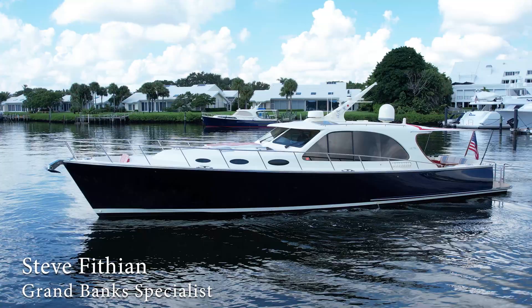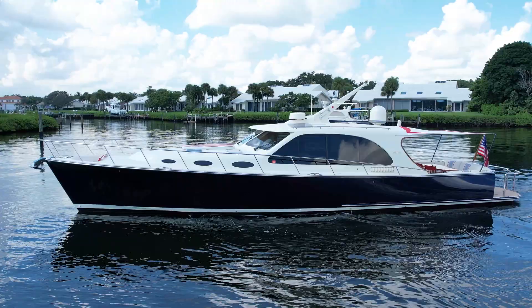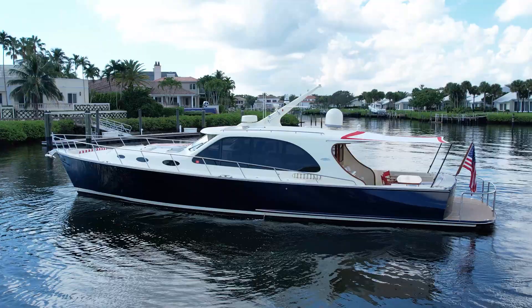Steve Fethian here from GB Marine Group. Today we're aboard the 2022 Palm Beach Motor Yachts Origin 55.